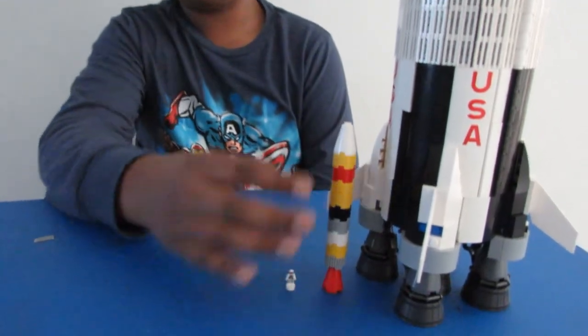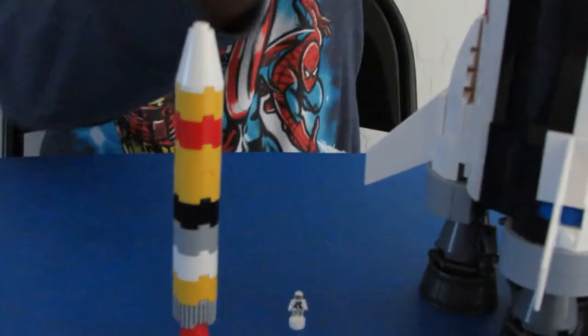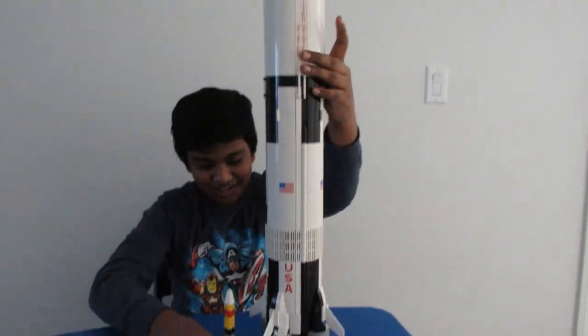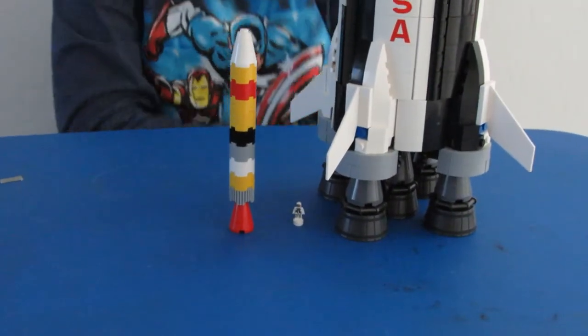Robert H. Goddard made the first liquid fuel rocket. As a scale comparison, this is a typical ICBM, which is a liquid rocket, and right here we have the Apollo 11 Saturn V rocket, which is also liquid fuel. There's a tiny human next to the ICBM and the Apollo 11 rocket.